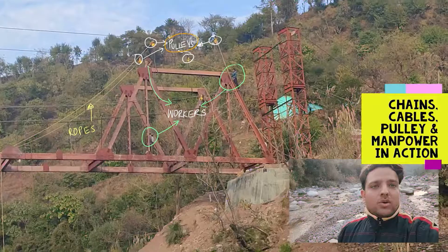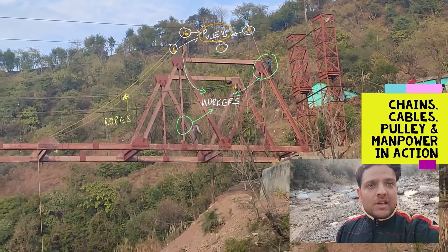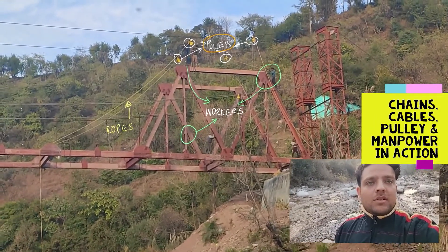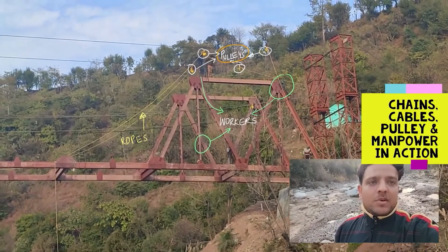No heavy equipment, no crane is utilized in the construction of this truss. Only manual physical labor by making use of pulleys, chains, as well as cables is being used.